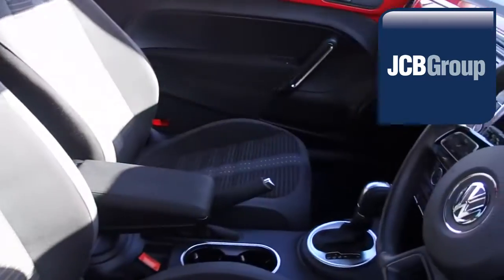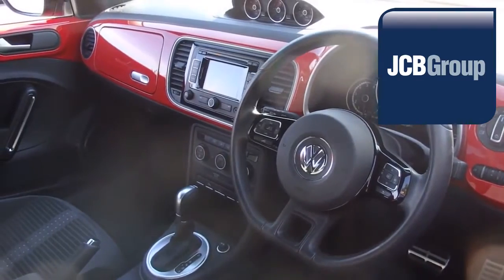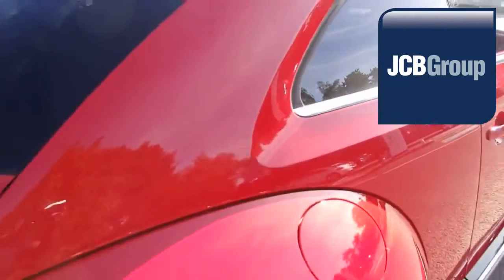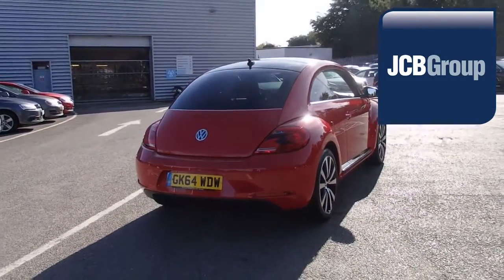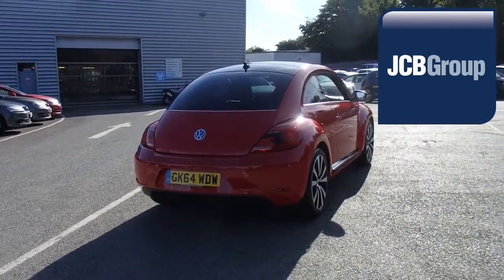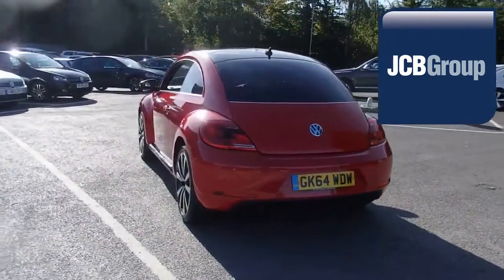Our skilled Volkswagen trained technicians carry out a thorough workshop and test drive inspection of every used car. 142 checks are made before it becomes a DASVILT Auto Used Car. Any faults identified are fixed using Volkswagen Genuine Parts. Only then can it be part of the Approved Used Car Program.